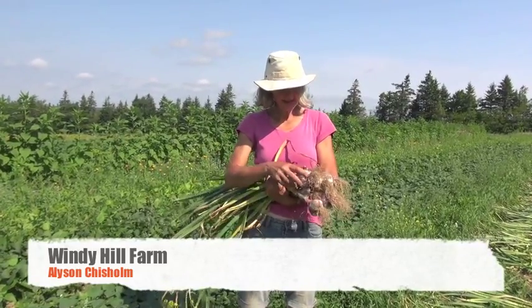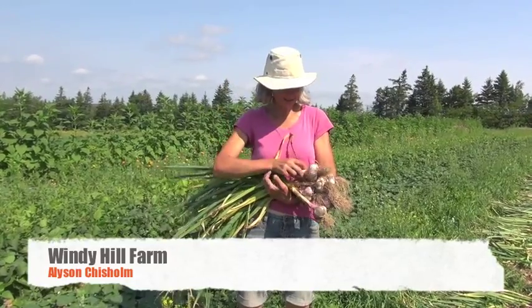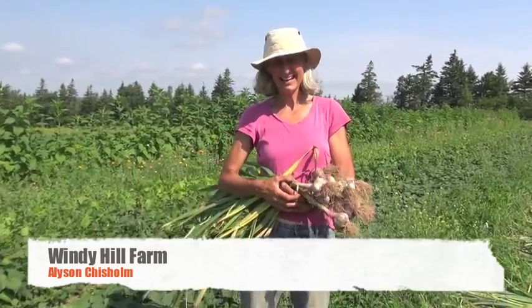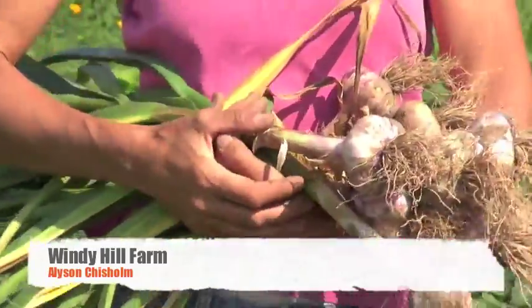So this garlic — we've been growing it. Its grandparents are from British Columbia, but now it's a New Brunswick garlic. It's got that New Brunswick flair going for it, and it's one of our favorites for flavor and also for yield because it makes a lot of garlic.